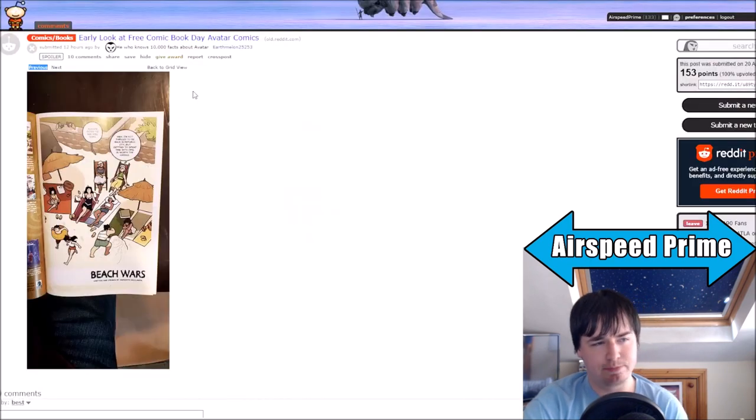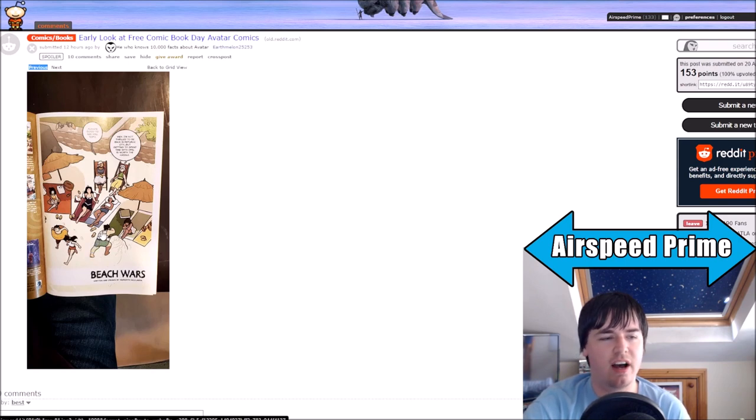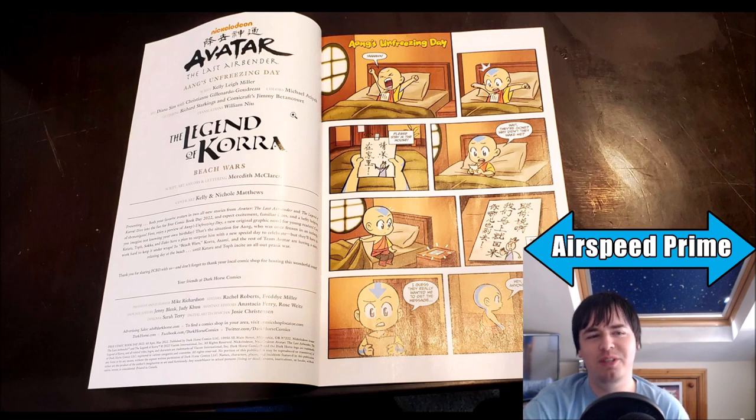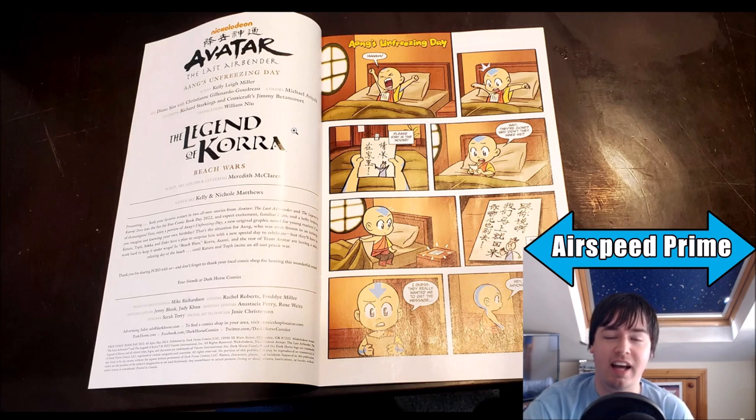Because as we get the reveal here on Reddit, Earthmelon25253 got an early copy of it and has revealed basically some of the stuff inside. So the Korra comic, as you can see here, is called Beach Wars — so the Korra comic is going to be the Korra version of the beach episode. And then the reveal is that the Avatar section of this comic is actually just a preview for the Chibi comic, Aang's Unfreezing Day — this is Chibi Volume 1, Aang's Unfreezing Day. So this comic is now out in August. This is disappointing — this is full-on disappointing.